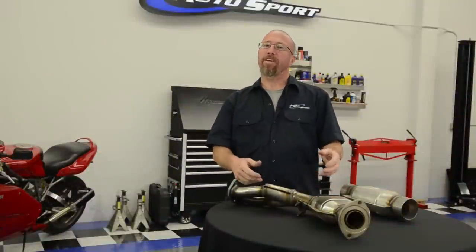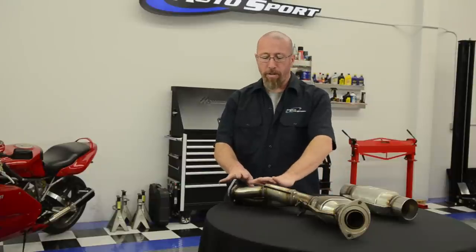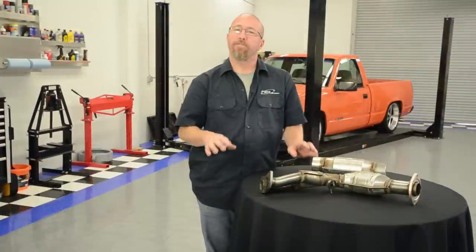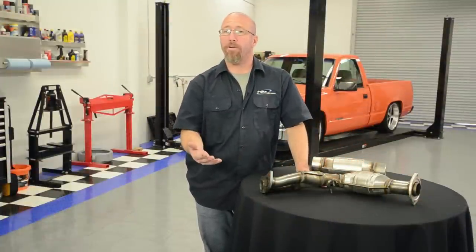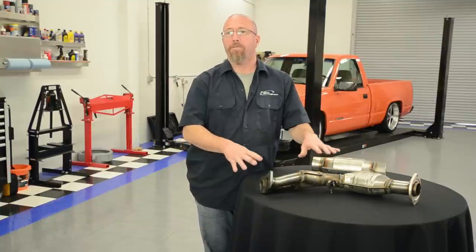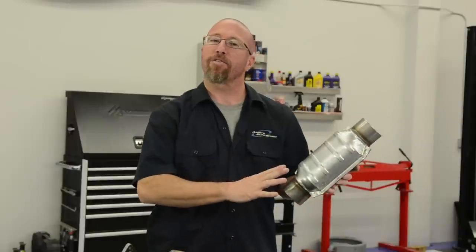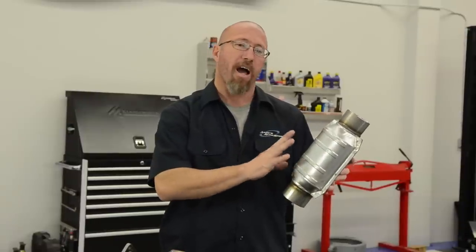Magnaflow's direct-fit catalytic converters are designed to give you everything you need to get your vehicle's emission and exhaust system back into shape. They come with the piping and the catalytic converter to bolt in just like the OEM does. To install them, you simply remove your old catalytic converter and put the new one in place — in most cases you don't need a welder. With the universal weld-in, they are typically less expensive than the direct bolt-ins, and you use your factory piping as long as it's still in good condition. Either way, you're getting a high-flow catalytic converter from Magnaflow that replaces your factory system.